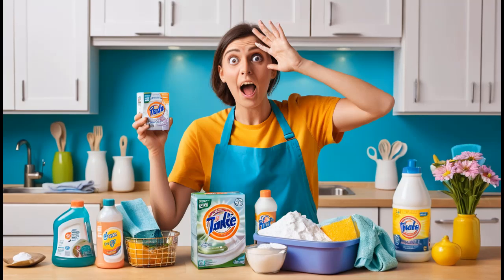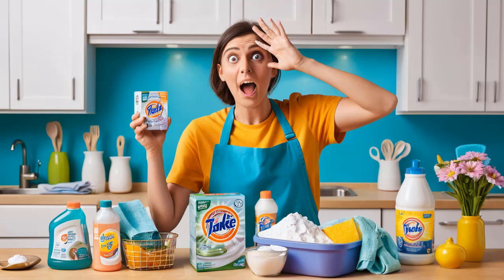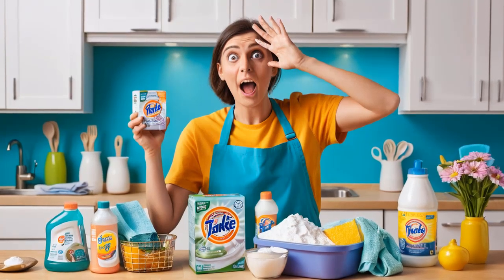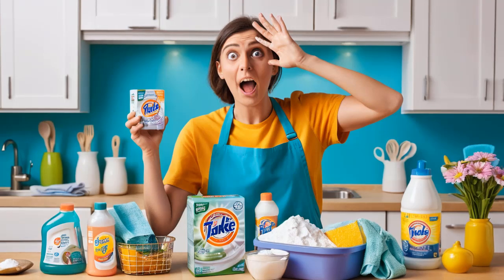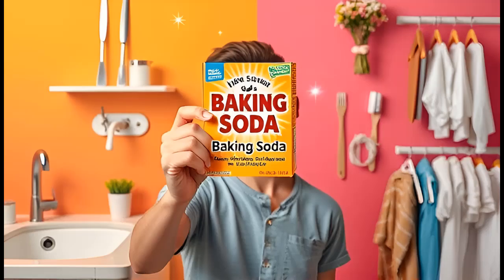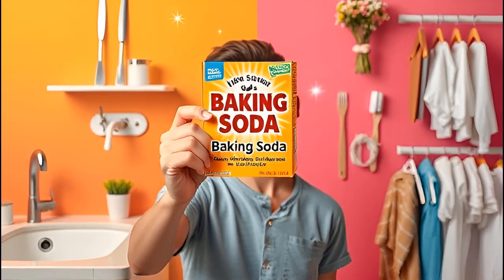Baking soda truly is an all-in-one miracle ingredient. For such a low cost, it offers countless solutions for everyday problems. Whether you're cleaning your home, tending to your garden, or soothing a bug bite, keep a box of baking soda handy and you'll never run out of ways to use it.